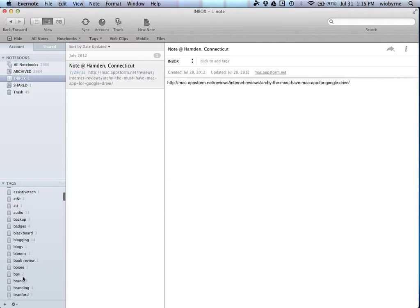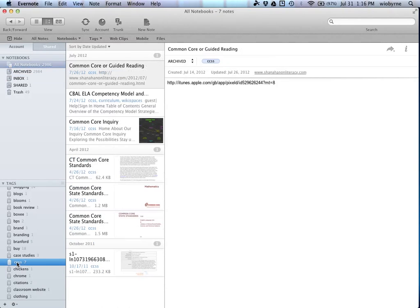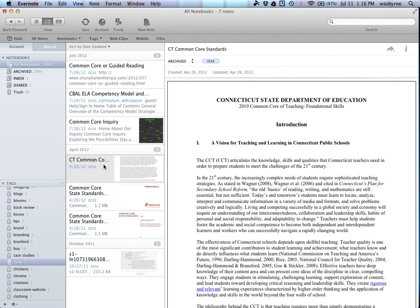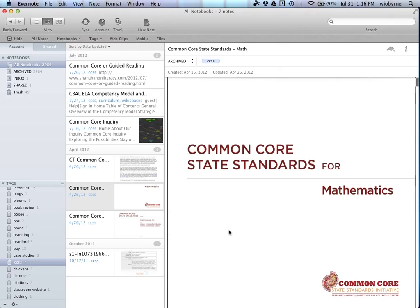Let me show you an example — Common Core State Standards. Under all notebooks, searching 'Common Core,' I have Tim Shanahan's piece on Common Core Guided Reading, an English Language Arts Competency Model, Common Core Inquiry, Common Core Standards. Here's a document from Connecticut, and here's the state document.